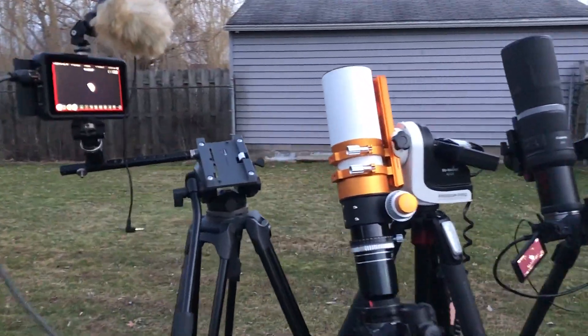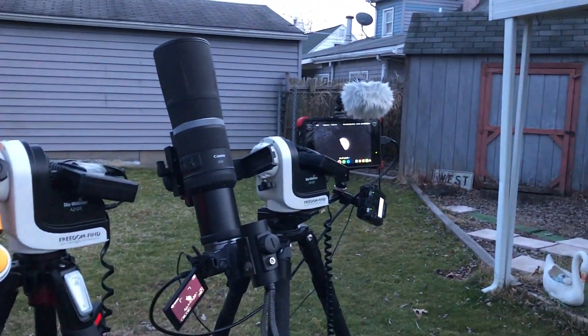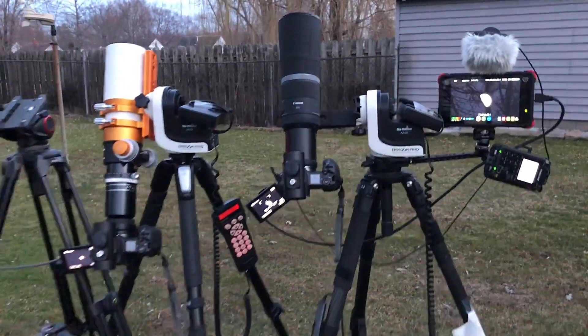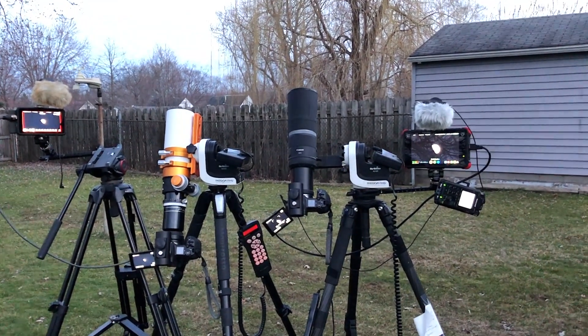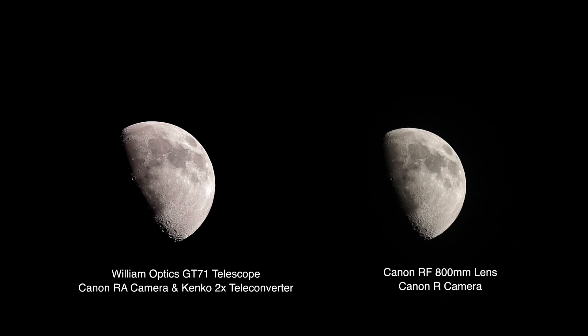So we have the William Optics GT71 refractor telescope with the Canon RA camera attached to it. I started off without the Kenko 2x extender, but to make it similar in size to the Canon RF lens on the other camera — so the telescope will be 840 millimeters and we have 800 millimeters over here on the Canon R camera with the RF800 lens.